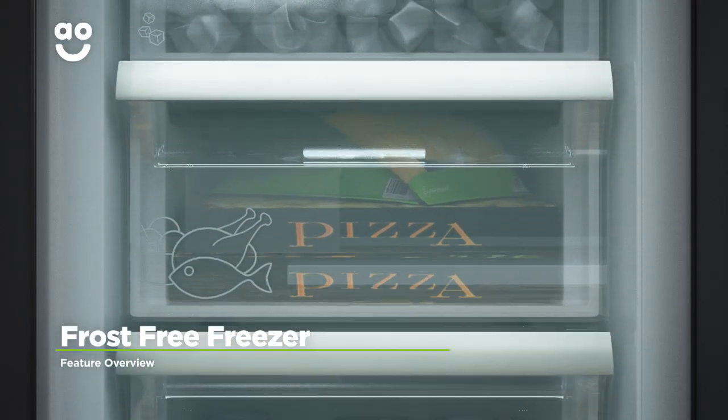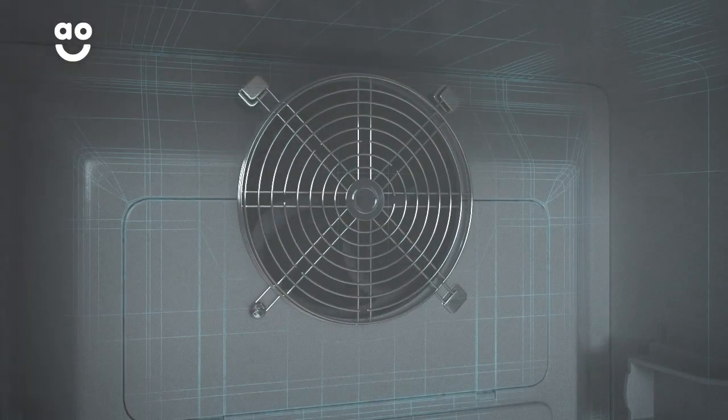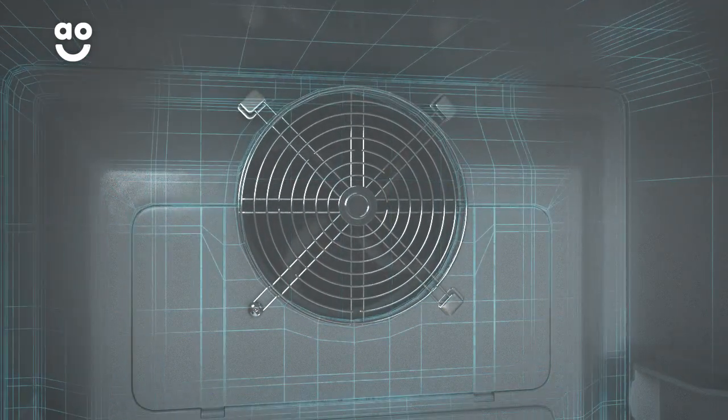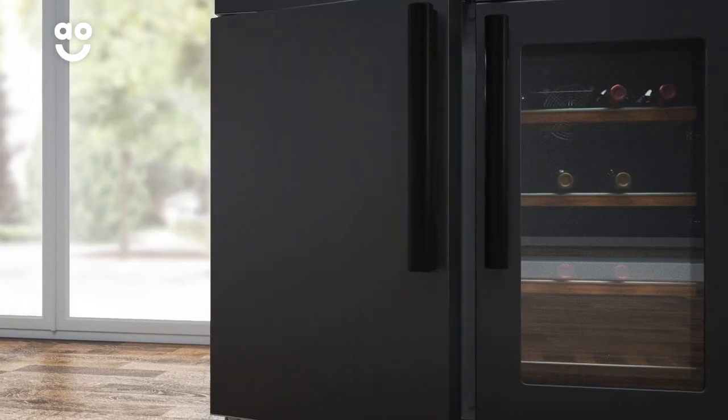This model comes with clever frost-free technology to prevent icy build-ups. It works by using a fan to constantly circulate cold air around the cabinet. This stops ice from forming on the inside of your freezer, meaning you'll never have to spend time manually defrosting again.